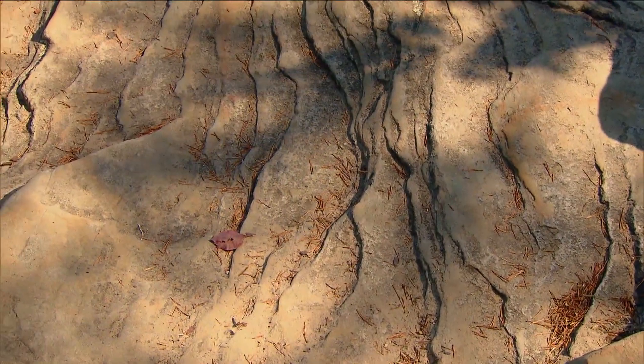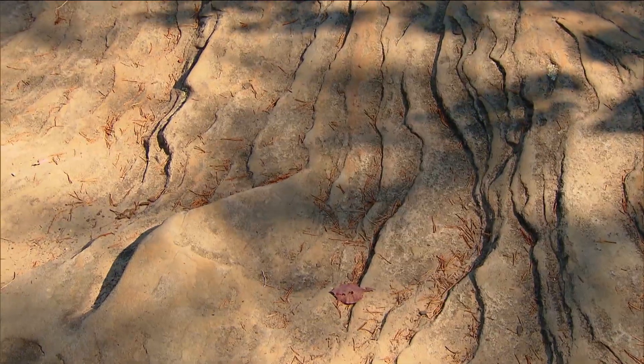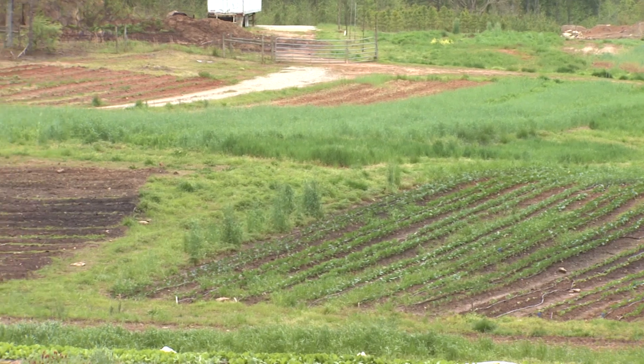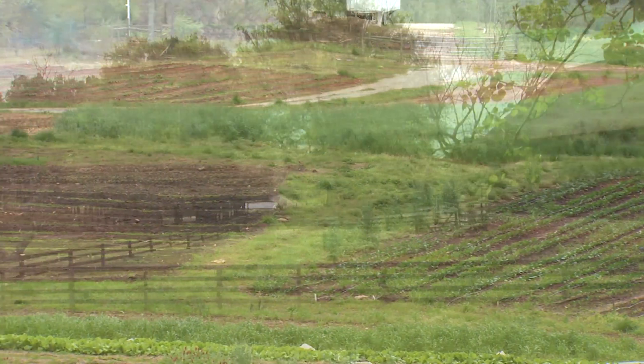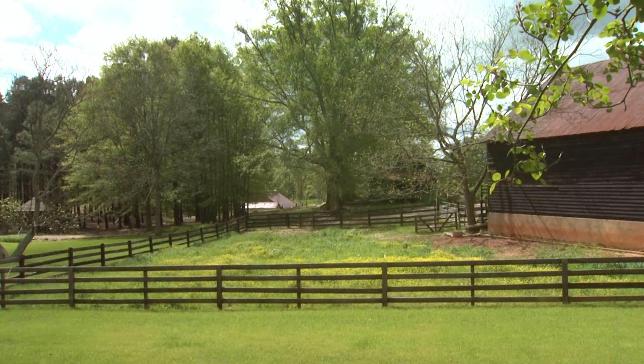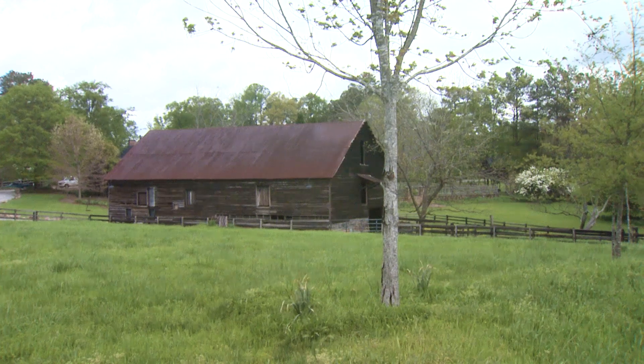Agriculture in the plateau was primarily for your family — it was to stay in the family. That goes back to how the rocks are formed. All this sandstone that caps the plateaus is very sandy, very acidic, and poor for growing large agricultural fields like you would see in other parts of Georgia. So all of the farms here were just small family operations — just enough to sustain your family.